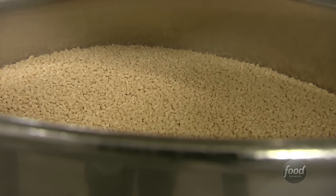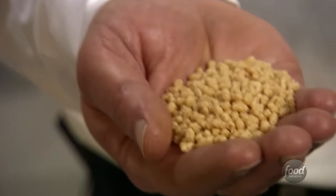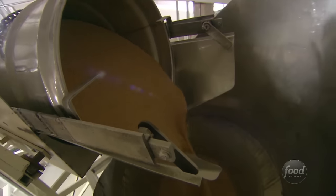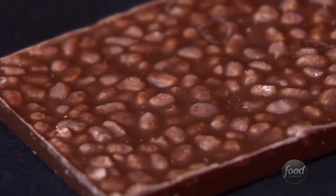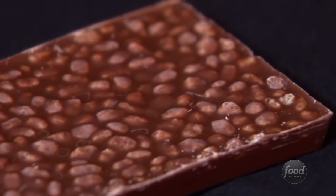Then it's time for the one ingredient that gives each crunch bar its crunch. This is called scrumptious rice — it's the key ingredient to making a crunch bar. Barrels of crisp rice load into a bin above the depositor. Computers control the rice and chocolate so just the right amount of each blends together. There are about 400 pieces of scrumptious rice in every bar.